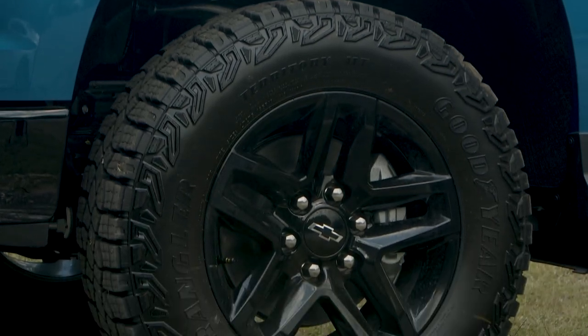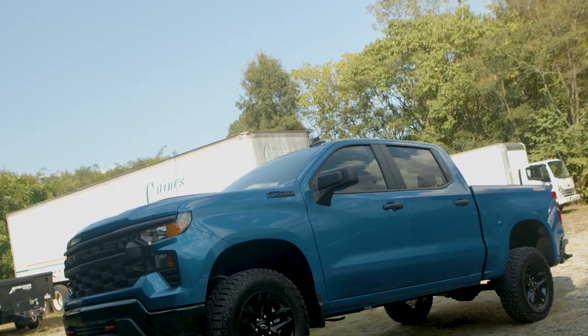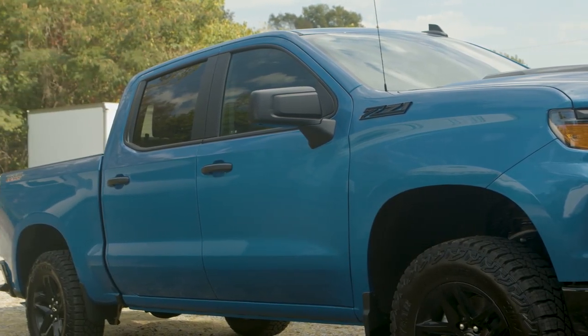Overall, this truck is more than capable of handling the off-road challenges you may throw at it — with that 2.7 liter engine, the two-inch factory installed lift, and those Eaton lockers. Come out and check this truck out today. We'll see you soon.